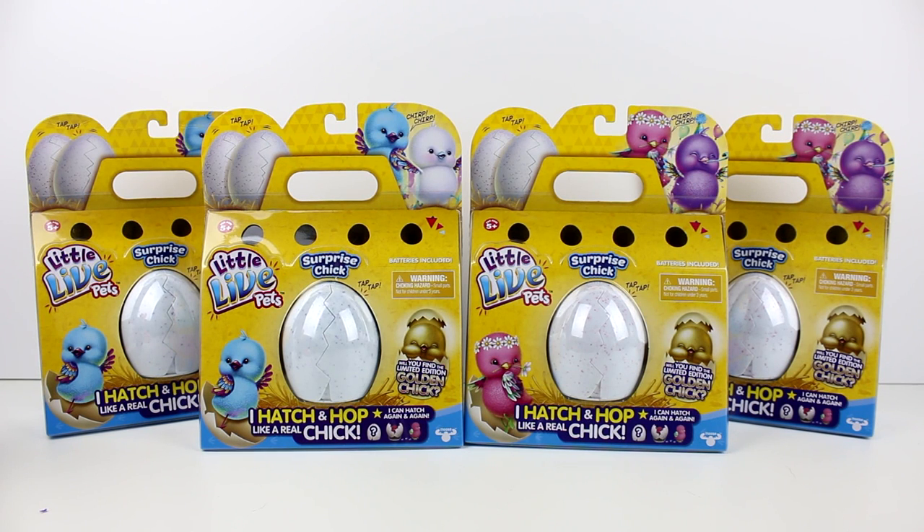Hey guys, I am here with the brand new Little Live Pets Surprise Chicks! I'm so excited — as you probably know, I love chickens, I love anything animal themed. We have four of them to open today. There are two different kinds: one where you can get a blue or white one, and one where you can get a pink or purple one.